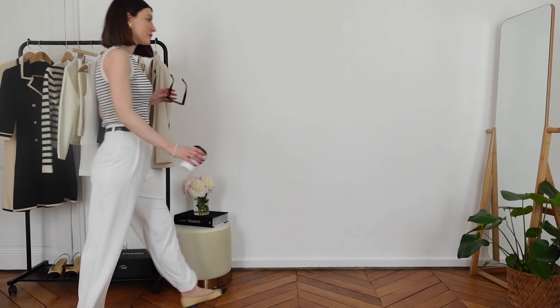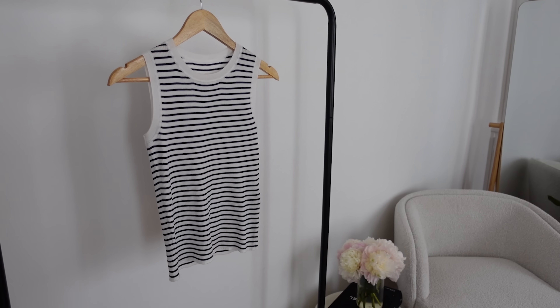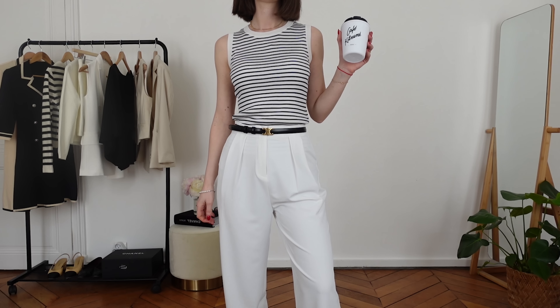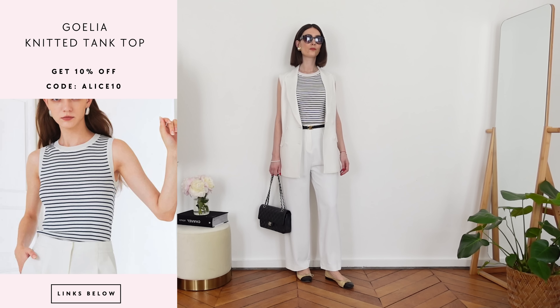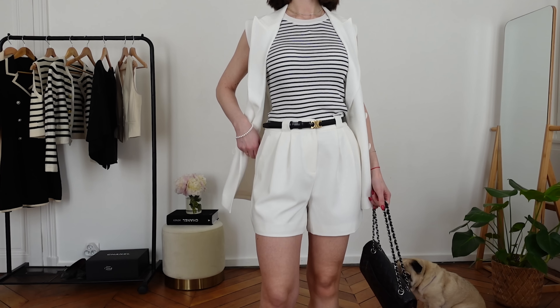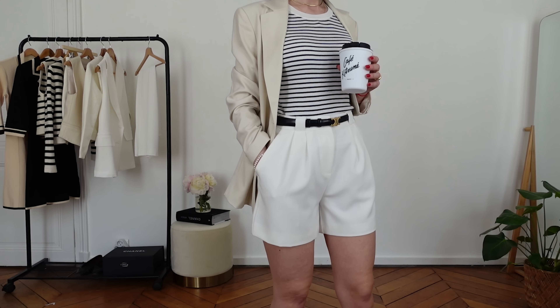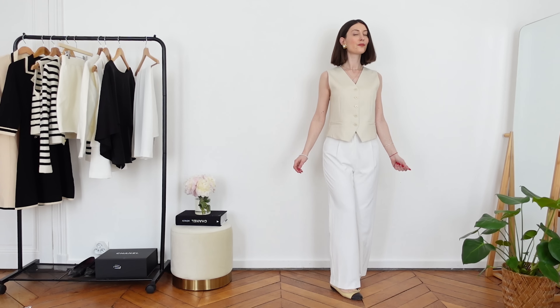Another wardrobe essential you can wear with so many different chic and timeless outfits this summer is this striped tank top. It's sleeveless with a rounded collar, made with a super comfortable fabric — light, super soft, and breathable. I love to wear more elevated tops than the regular white tee, and this one is perfect for summer, spring, or all season.